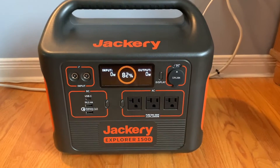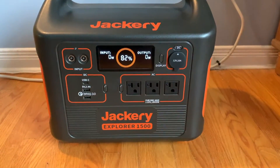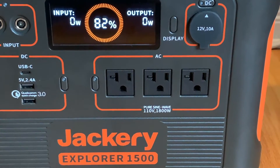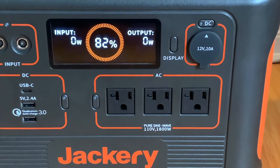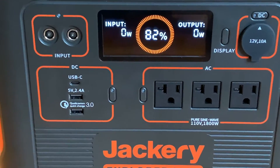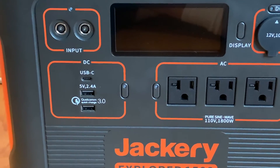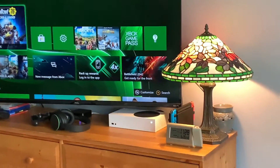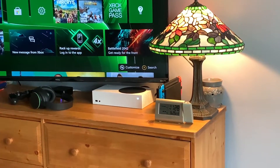This is the Jackery Explorer 1500, which packs 1488 watt-hours worth of Panasonic lithium-ion batteries. It's equipped with a full array of power outputs, including three 110-volt AC outlets. That's the kind of power that can run full-sized appliances, and because it's a battery and not a gas-powered generator, it's safe to use indoors.